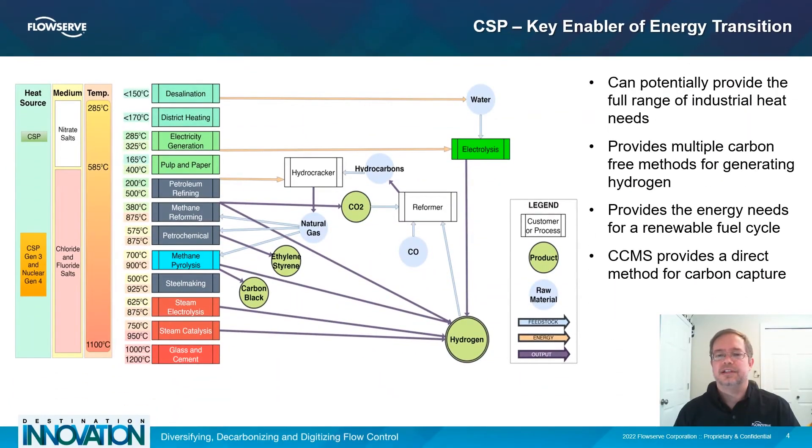The goal for utilizing this carbon-free method of energy storage is to provide the full range of process temperatures required for industry, ranging from cementing and glassmaking to desalination of water and food processing, and everything in between. These target industrial processes include multiple methods for producing hydrogen, capturing CO2 and carbon, and producing the feedstock compounds required to produce sustainable fuels.